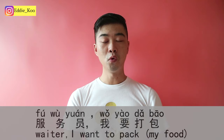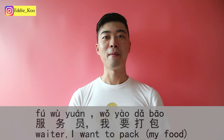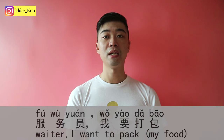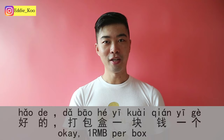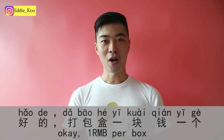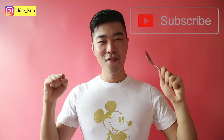If there's too much food and you can't finish it, say: 服务员，我要打包。 — Waiter, I need to pack my food. 打包 means to pack your food to go. 要 here means want to. The waiter might say: 好的，打包盒一块钱一个 — Okay, one RMB per takeout box. 盒 means a box.